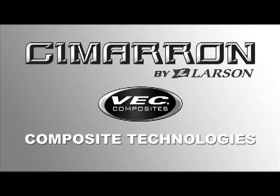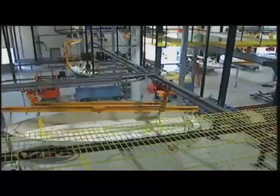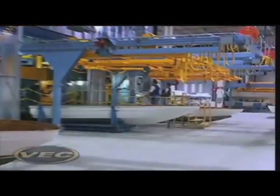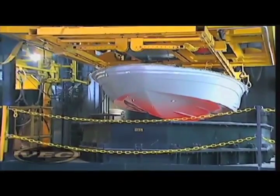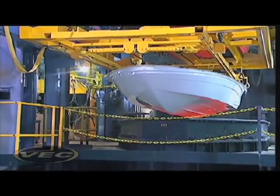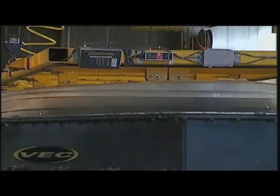VEC Technology — moving boat manufacturing into the 21st century. VEC is a patented, cutting-edge, computer-controlled manufacturing process that guarantees that every VEC-built boat is made to the most exacting standards of fit and finish, resulting in boats of unparalleled beauty and unprecedented quality.